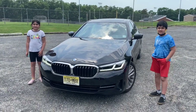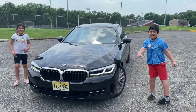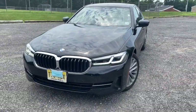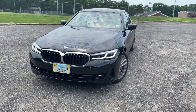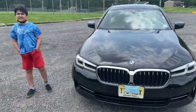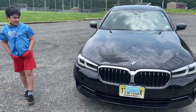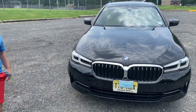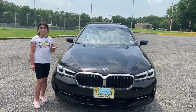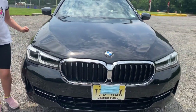I'm Zee, and welcome to Autos by Zee Kids Edition. So this BMW we have here comes in jet black color, and when you look at it, it really looks very lovely. As you can see, this BMW has LED lights and kidney grills — awesome.